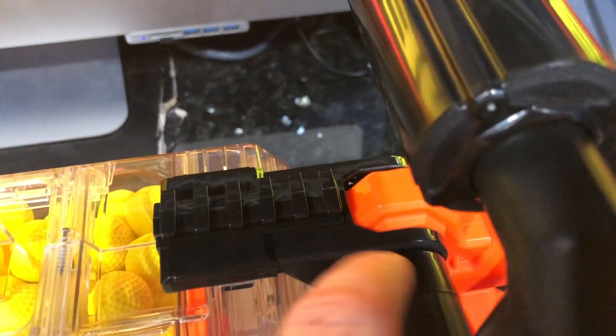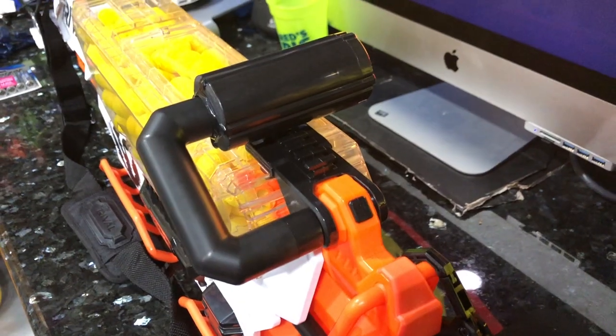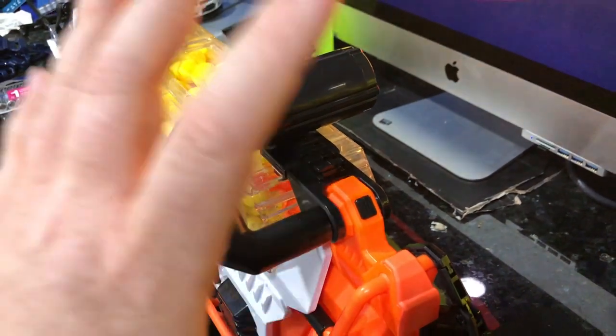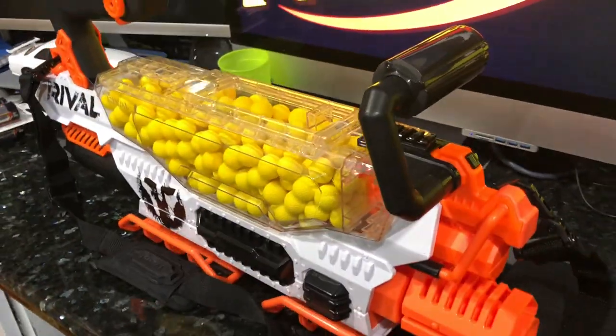It does have a little tack rail here, although I don't know any way you'd ever be able to use it in conjunction with this handle. Also worth noting, you can press this button to release the handle so you can run this blaster without the handle at all, or on the other side if that's a better ergonomic layout for you. I think it's time to see this thing in action — let's light it up.